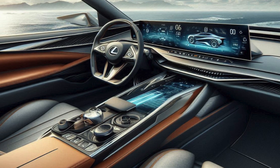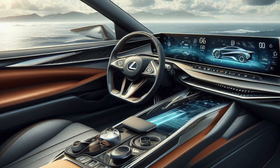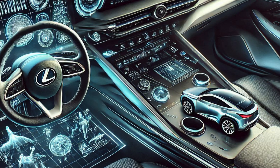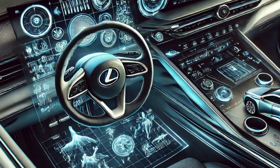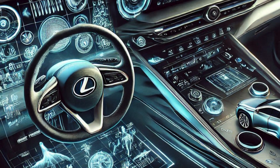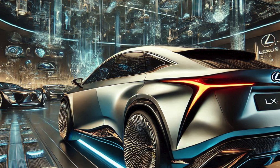Exterior Design: Sleek and Sophisticated. The 2026 NX Hybrid boasts an evolutionary design that balances elegance and modernity. Its refined front grille is updated with a slimmer spindle shape for a futuristic aesthetic, while streamlined bodywork and aerodynamic lines enhance both style and efficiency.